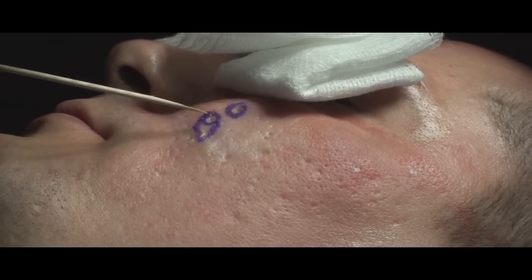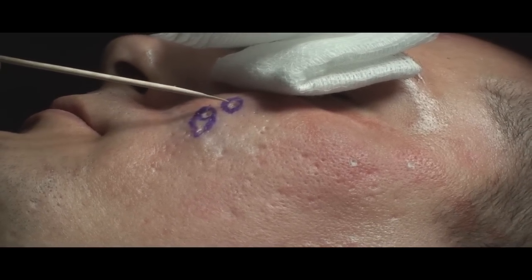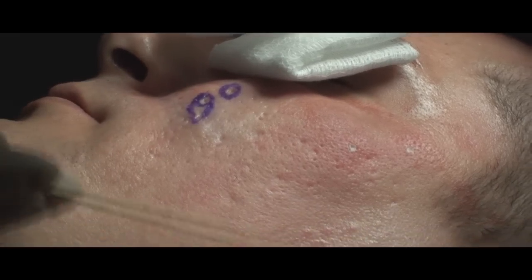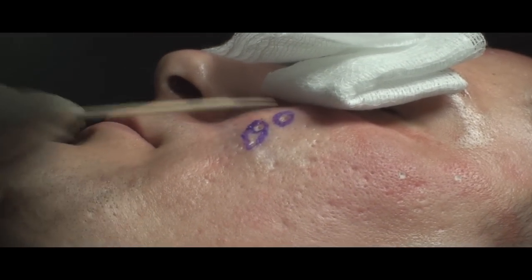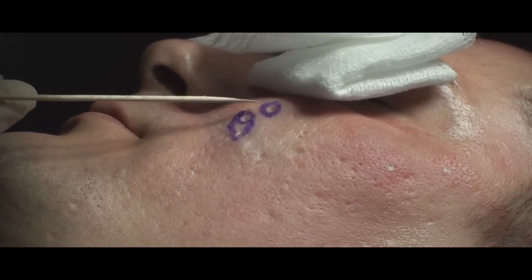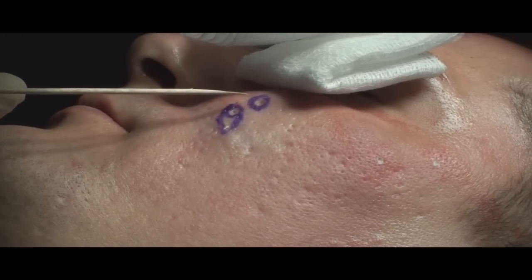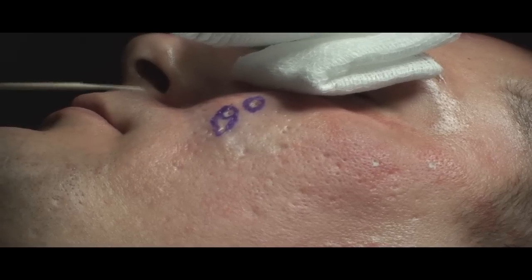Other ways to improve these ice-pick scars are to cut around it and elevate the tissue, or take little punch grafts from behind the ear in the same size — punch out the ice-pick scar and then take the tissue from behind the ear or another place on the body, and graft the tissue in. A lot of times you'll see a circular lesion there that is not as favorable an outcome, where you can just excise and get a better outcome.